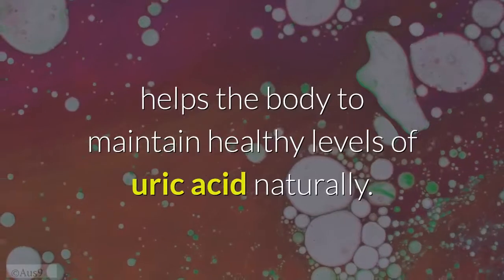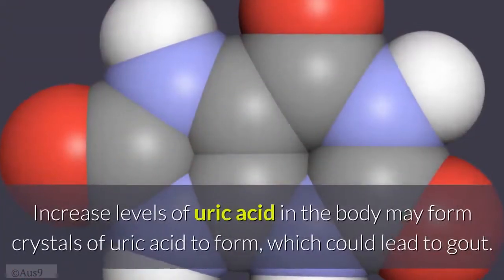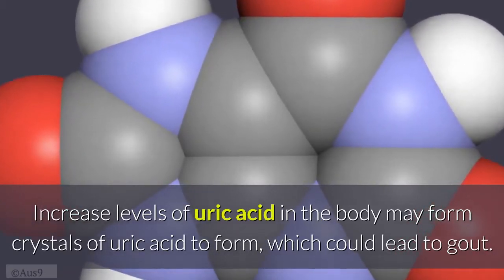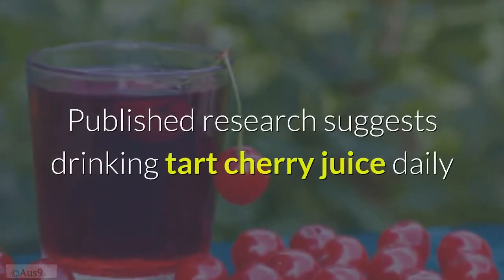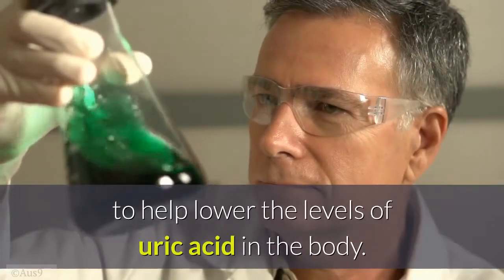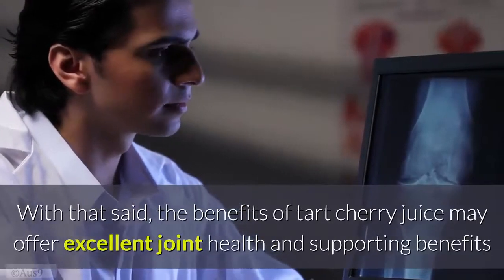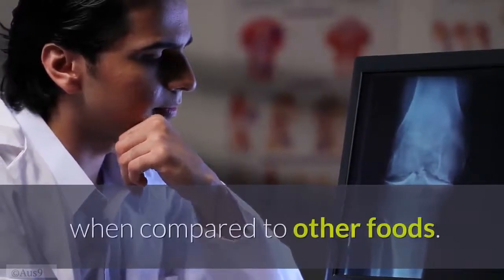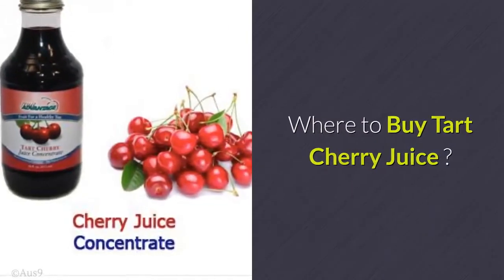The presence of anthocyanins helps the body maintain healthy levels of uric acid. Naturally increased levels of uric acid in the body may cause crystals to form, which could lead to gout. Published research suggests drinking tart cherry juice daily may help lower uric acid levels, offering excellent joint health and supporting benefits when compared to other foods.